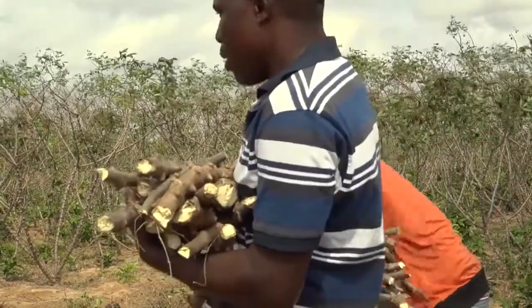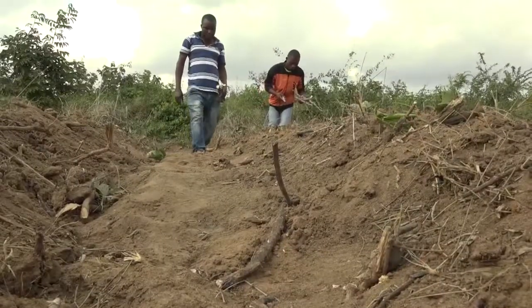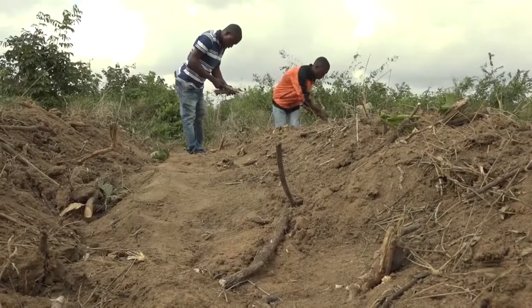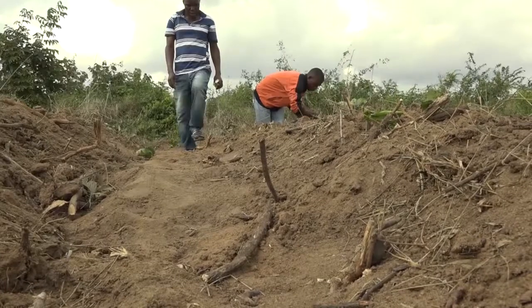Plant the cassava sticks as fresh as possible. Once harvested, you can keep cassava stems for up to 10 days, but cuttings should be planted within two days.